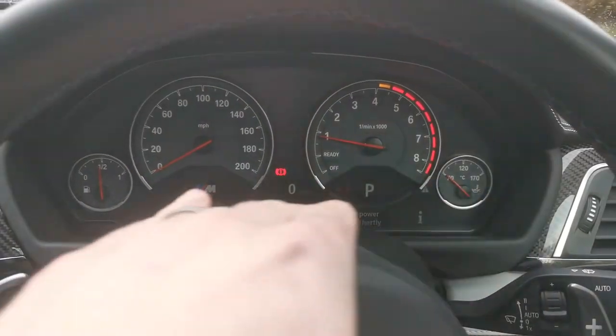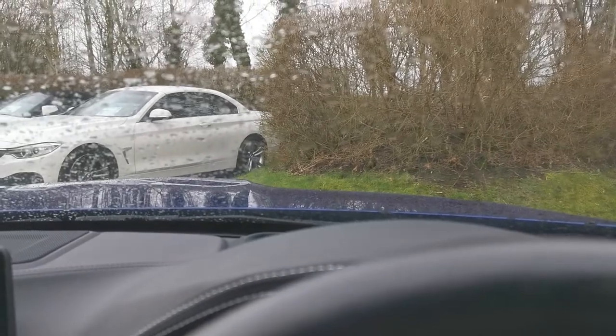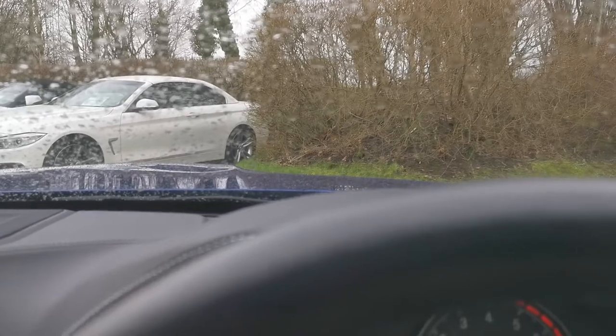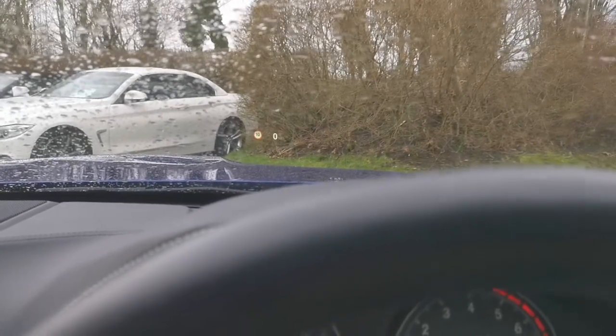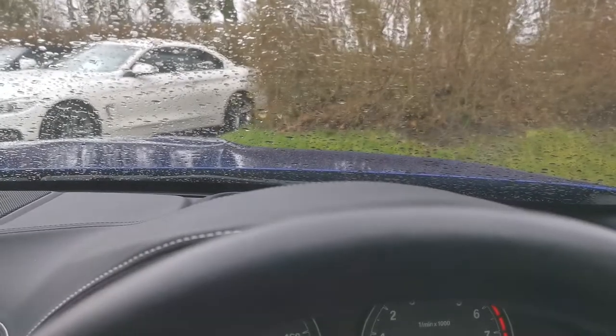We've got the digital cockpit at the bottom — a digital section you can customise and set up to display different information. This car's also got the head-up display, which you can see popping up now. It shows the speed limit display for the road you're on, and when you go into different driving modes you can get the rev counter and gear number you're in. It always gives you speed, speed limit, and information such as incoming calls or satellite navigation projected on the windscreen.